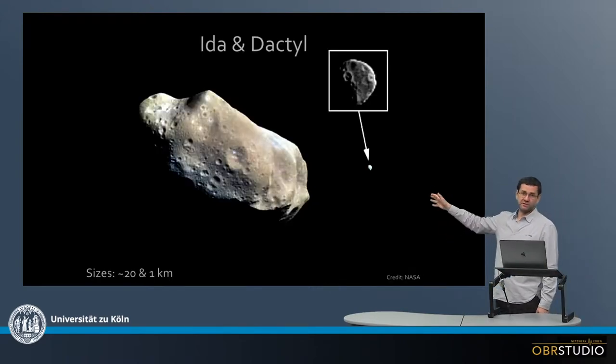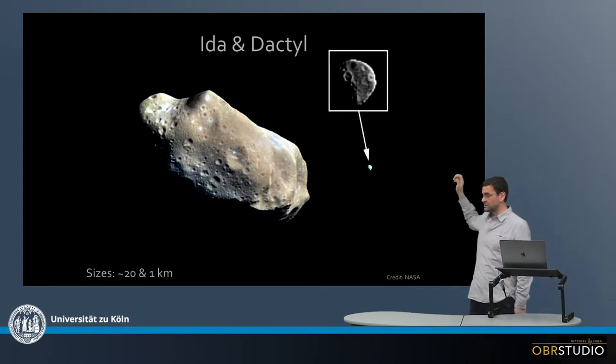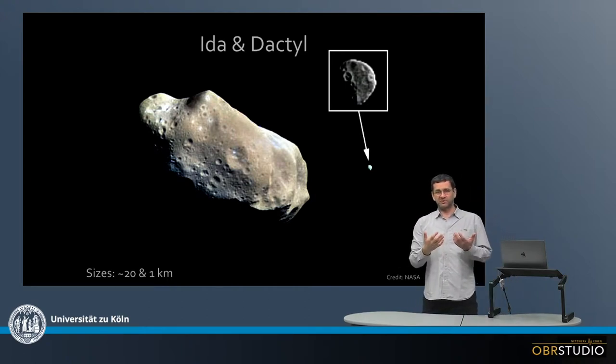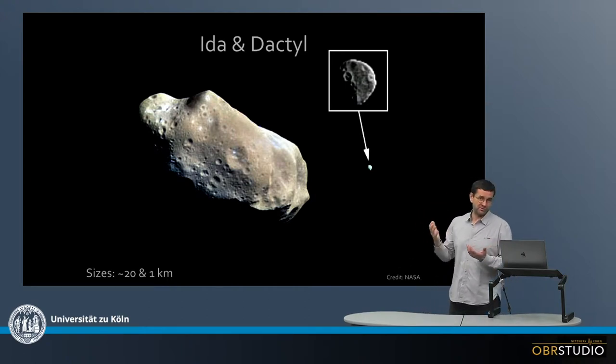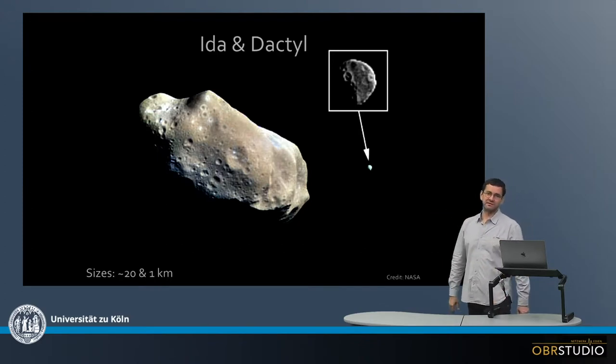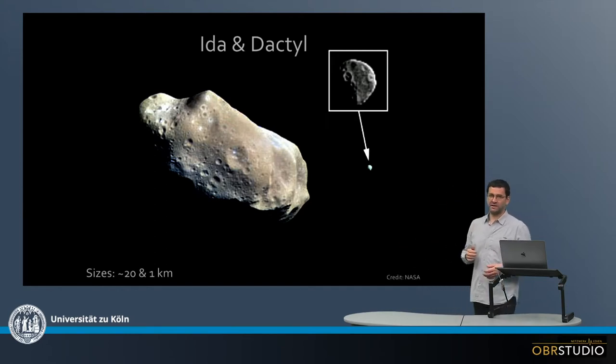And finally, it's also possible that an asteroid like Ida — about 20 kilometers in diameter — has a moon, like Dactyl here. The moon is about a kilometer in size. But this is not a stable configuration; it's possible that an asteroid captures a moon or another rock for some time that orbits, and then this asteroid has a moon or satellite. But after some time, this unstable configuration will disappear again, and these will be individual asteroids.